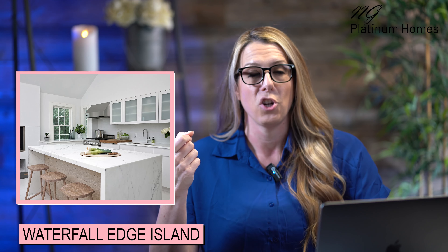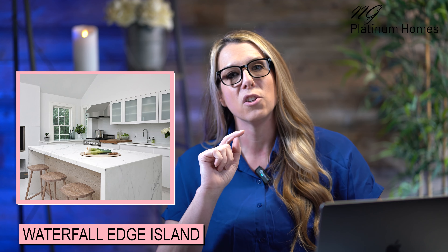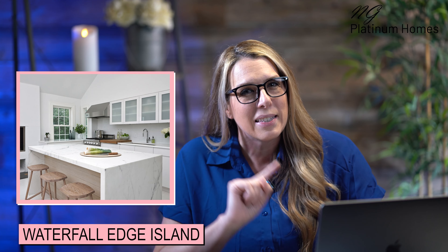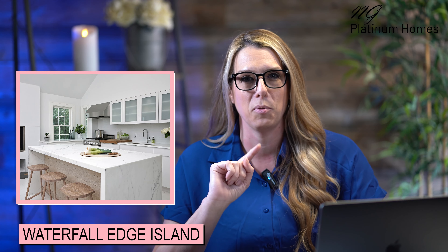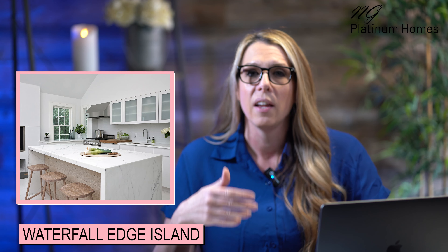Another hot trend is a waterfall edge on your island, and I love this one. It's absolutely amazing. If you haven't seen a waterfall edge cascading down from the countertop to the floor, I will insert an example of that — it's going to be hard to see how anybody couldn't fall in love with that design choice. There are so many ways to use stone in the kitchen this year and it's very exciting.